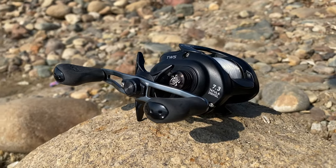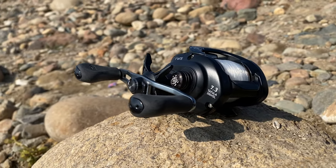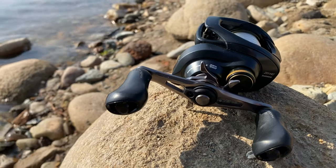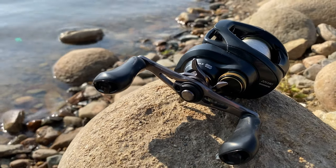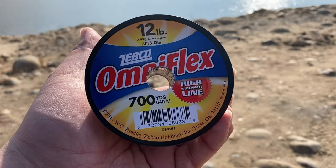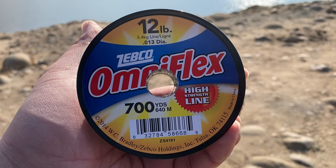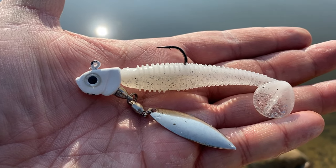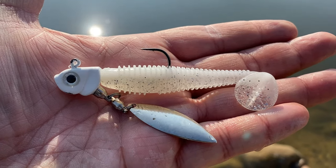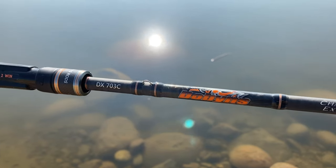What is up fellow anglers! Today we have a casting battle between two 200-size baitcast reels: the Daiwa Tatula 200 versus the Curado K. To keep everything fair for both reels, we'll be using the same line — 12-pound monofilament — and the same projectile: a half-ounce Keitech lure underspin with the 3.3 Keitech.